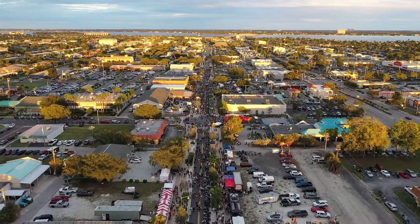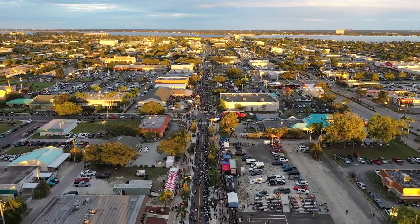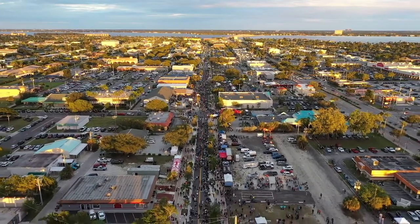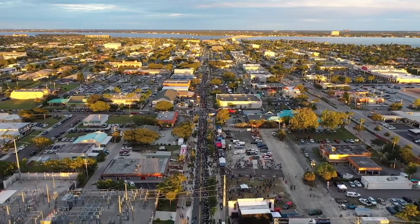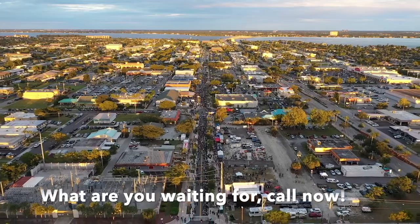Come find out about Cape Coral, located in southwest Florida, just north of Naples, Florida. It's a great place to live, whether you're here to work, live, retire, or just enjoy the salt life.